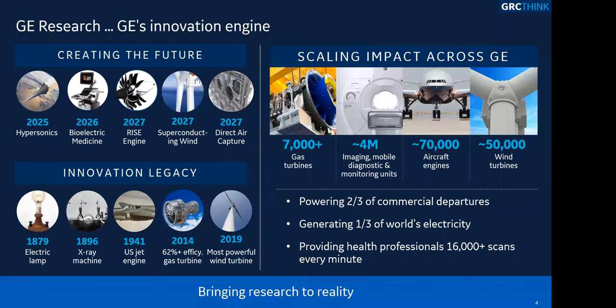Bear with me, I have a few intro slides to GE Research. Many of you are probably pretty well familiar with who we are, but I think this sets the stage for the rest of the presentation. I'll talk about what goes on at GE Research, our legacy, what's happening today, and what's happening in the future. GE Research is GE's innovation engine.